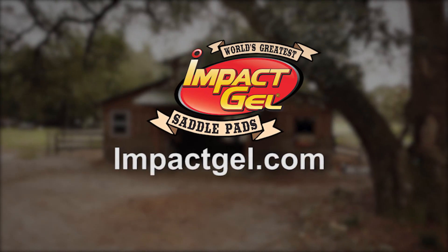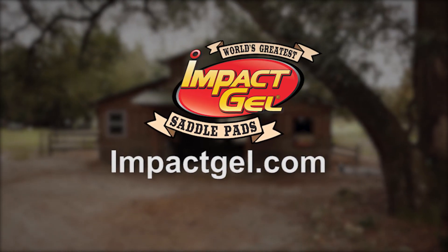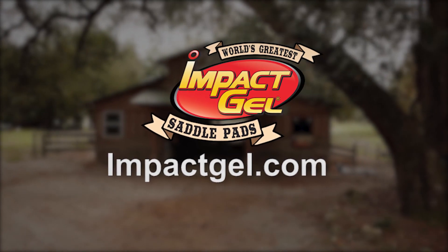World's greatest saddle pad. Impact Gel Saddle Pads — made by horse riders, approved by horses.